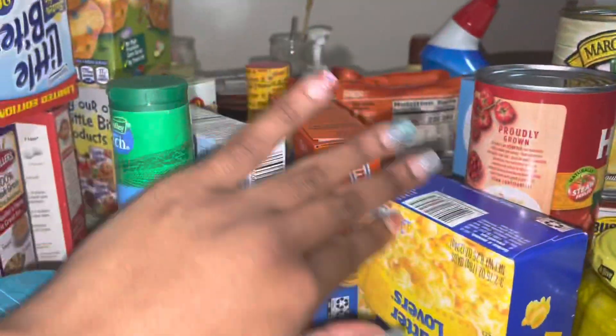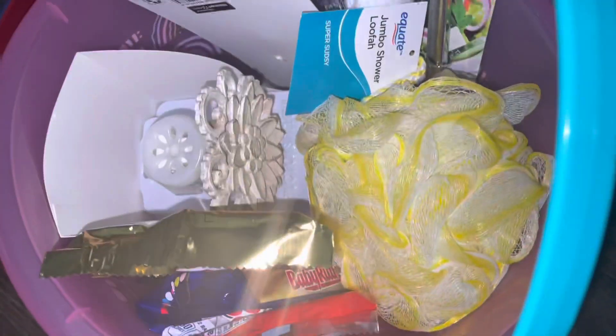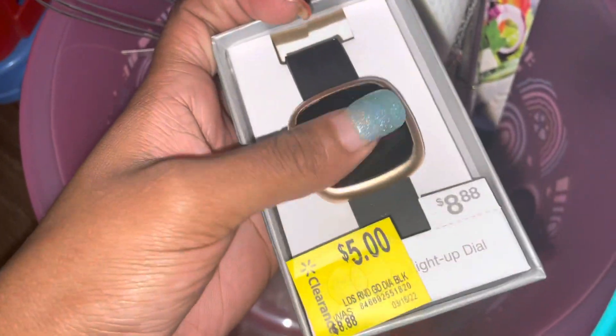I'm gonna start from the front and then go to the back. I got this little cute Easter bucket — it's so cute. I got it for my boss. It was 6.98 for this little Easter bucket. I got her a lupa, some chocolate, some Baby, some Kit Kat, some Twix, and then I got her this fragrance oil diffuser, and then I got this little watch — you tap it and it tells you the time.